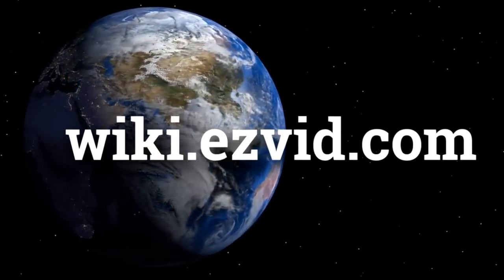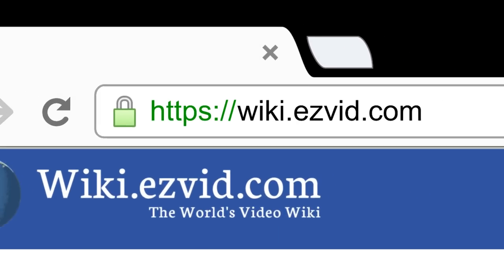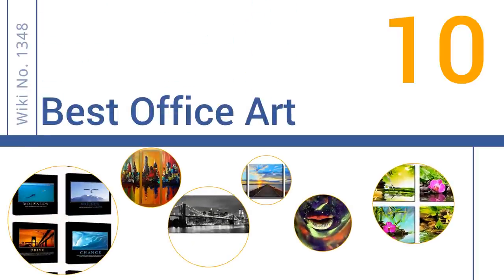Welcome to wiki.easyvid.com. Search EasyVid Wiki before you decide. EasyVid presents the 10 best office art. Let's get started with the list.